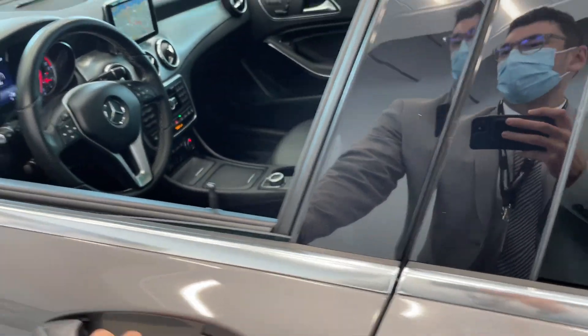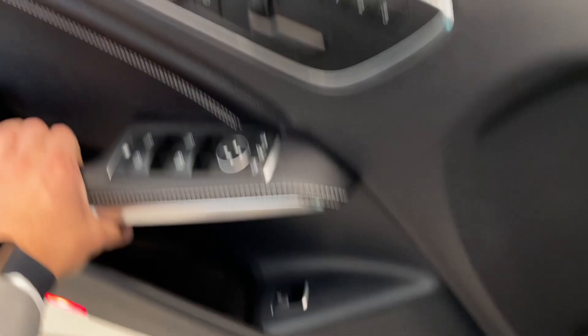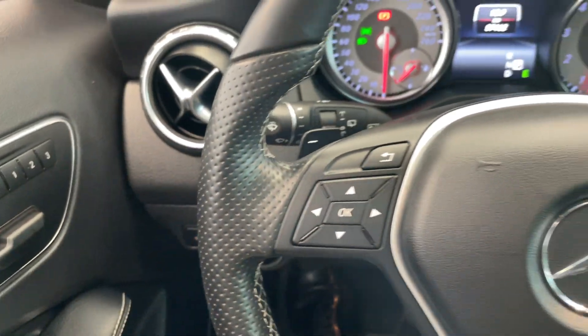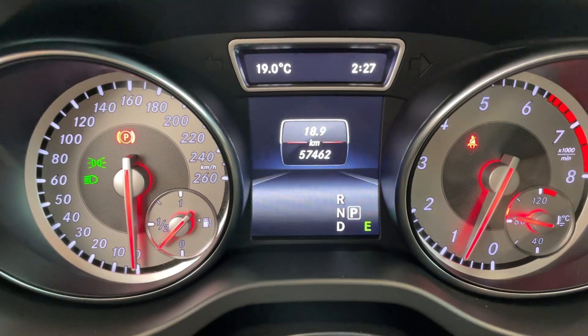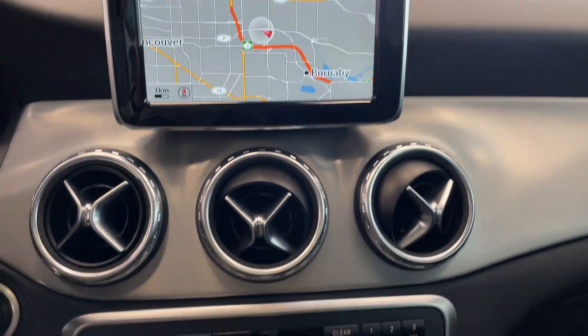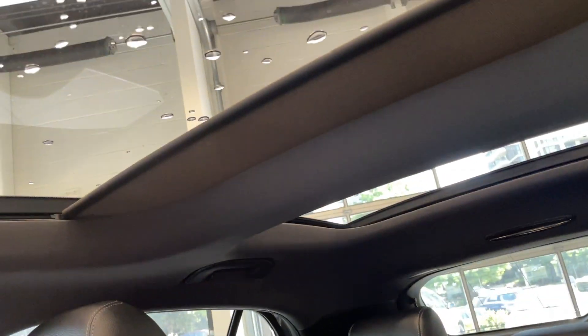Take a look at the interior in this vehicle. Got that full leather seating. Got all your steering wheel controls there, along with those paddle shifters. This vehicle only has 57,000 kilometres, and your navigation. This has got a very clean interior, it looks fantastic. Quick look at the rear seating there, and sunroof.